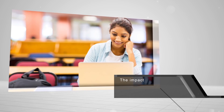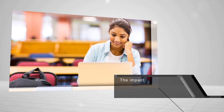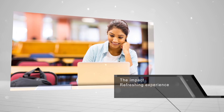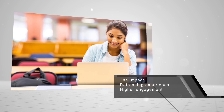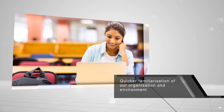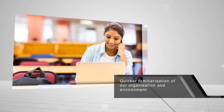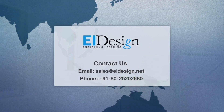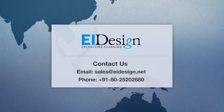The impact: unlike traditional induction and onboarding approaches, the portal provided new joiners with a refreshing experience — higher engagement, better retention of information, and a quicker familiarization with the organization and environment. For more details, contact us.